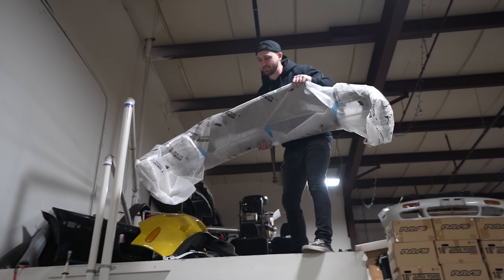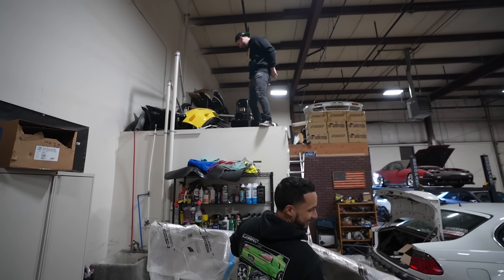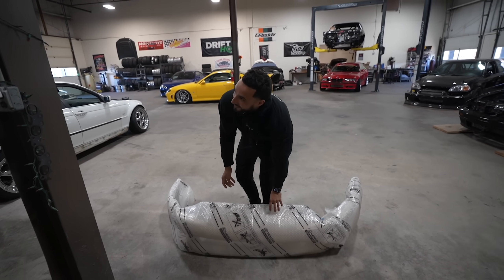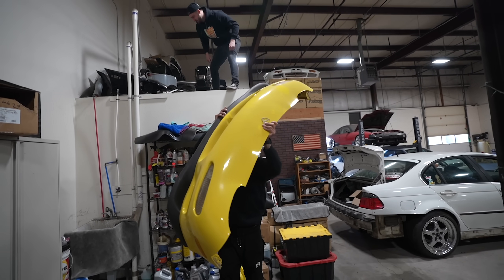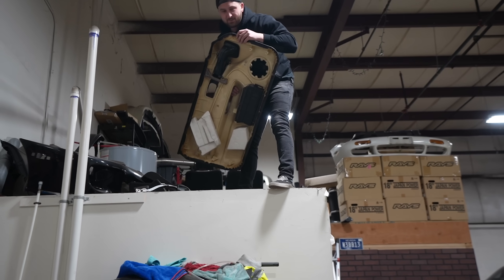Brand new S2 Super Bumper - that's what that is? Yeah. Anybody want a Super Bumper? Nope - need that. Not for sale. I have S14 door cards! I'm sure you do.